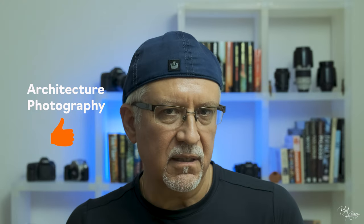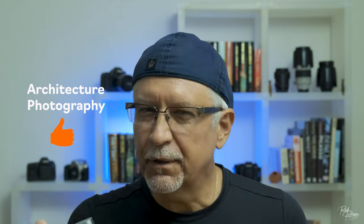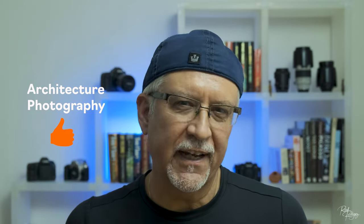Are you a buildings and architecture shooter? If yes, this lens will most assuredly help you capture superior wide angle shots and will be attached to your camera most of the time. In my case, since I shoot both nature and architecture, this lens perfectly fits my style of photography and I'm very happy with the purchase.